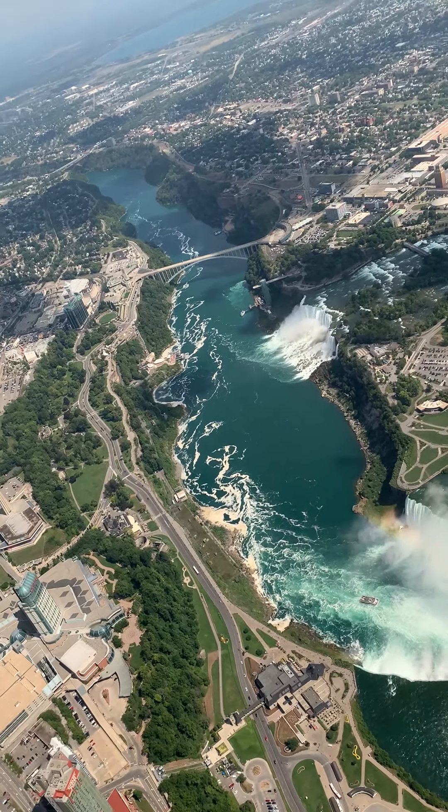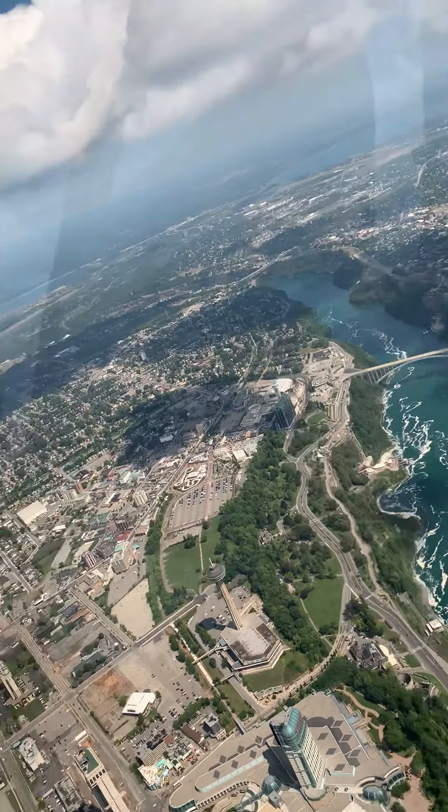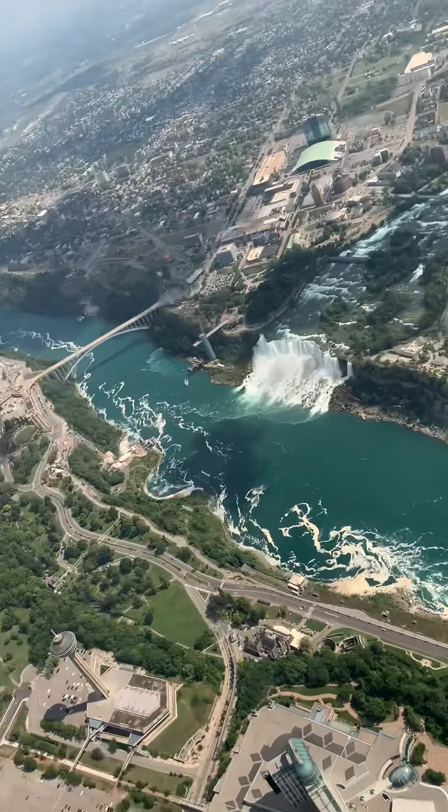The falls are a spectacular sight in every season. In winter, snow and ice build up at the base of the falls, forming a massive ice bridge between Canada and the United States.